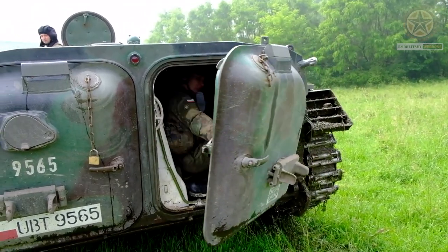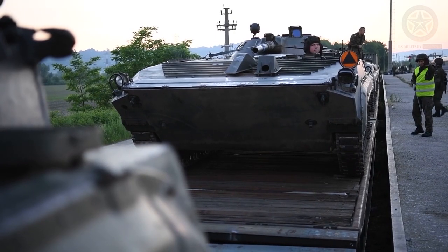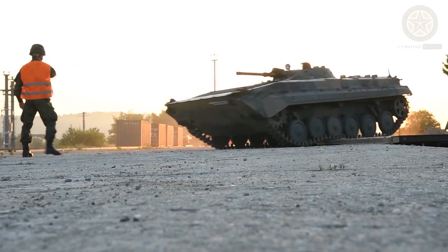The BMP-1 is designed to carry a crew of three: a driver, a commander, and a gunner. It can also transport up to eight fully equipped infantry soldiers in the rear compartment.